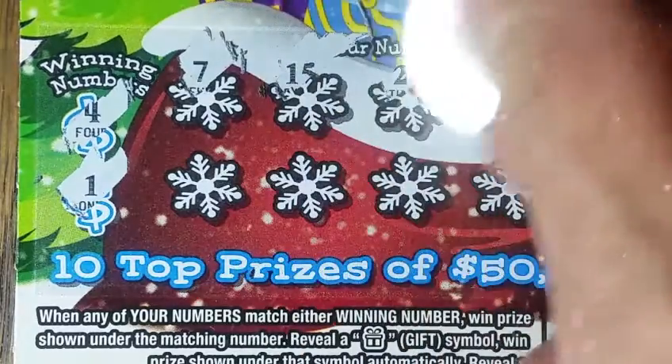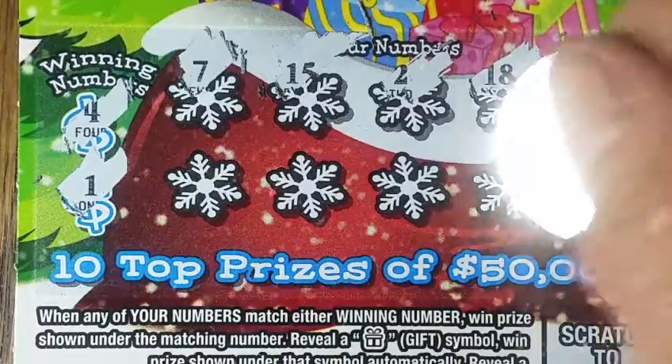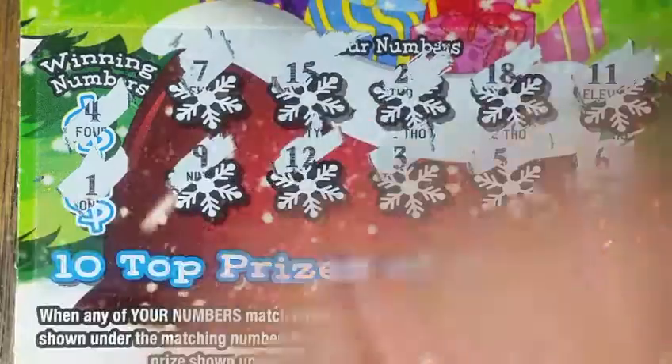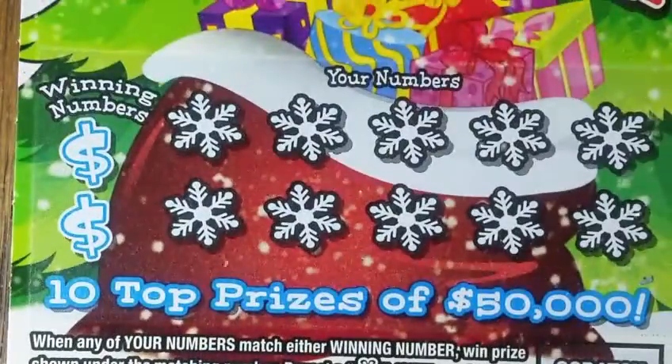On to the next one. Let's check the winning numbers first this time — four and one. So now we're looking for a four and a one, or a gift with that $20 symbol. This $2 game does not have any bonus sections up here. Ticket number 20 — would be nice to find $20 on this one.